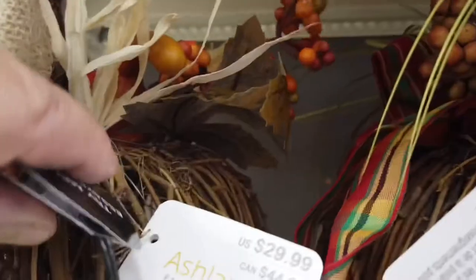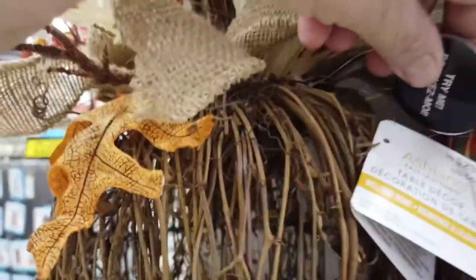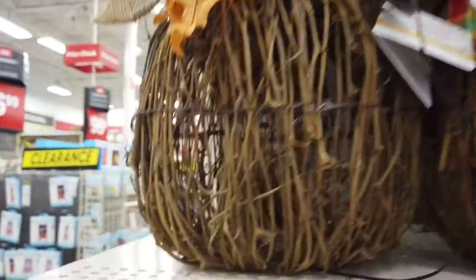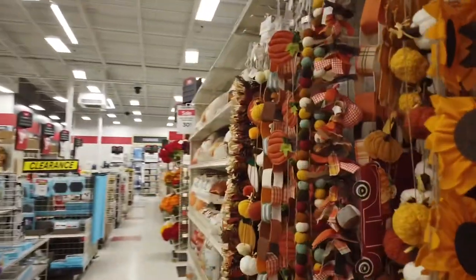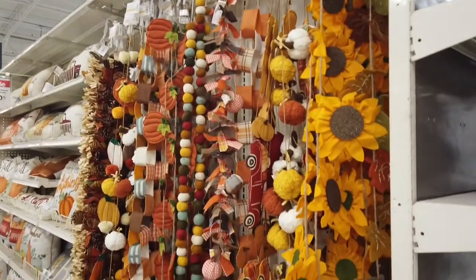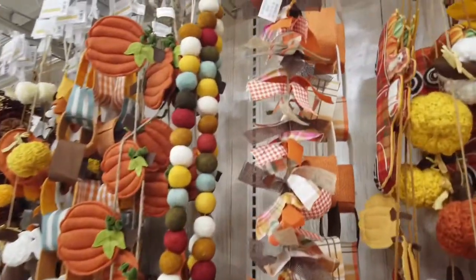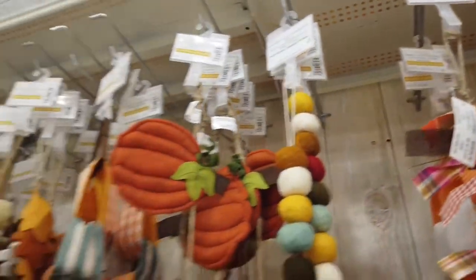When I got closer I noticed that it said 'try me,' so I pressed the button and all that really happens is that the lights turn on. So if you want these to be lit up, it's a nice special effect. And then over here they had some garland or some things to put onto your wreath if you make wreaths — this was a great place because they had lots and lots of stuff.